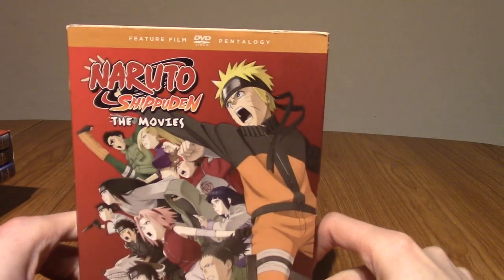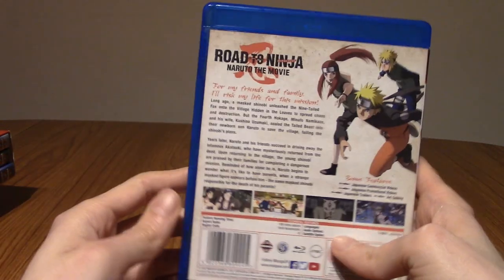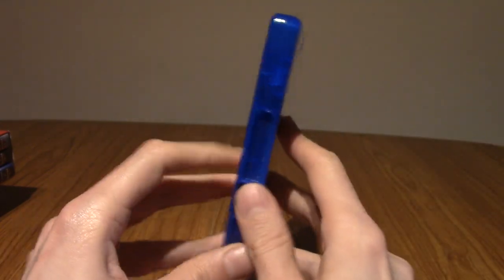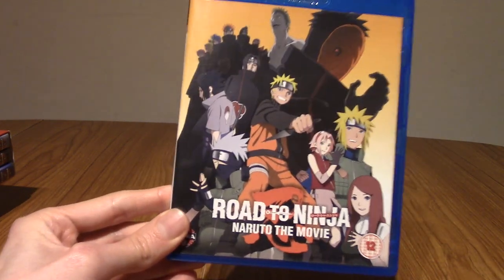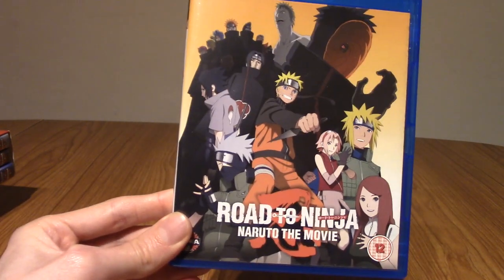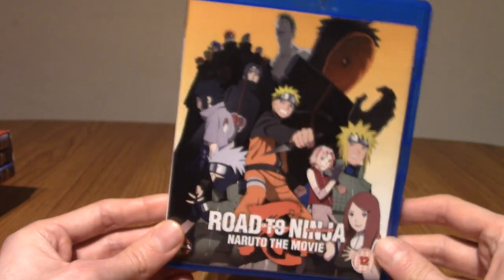I also have the Blu-ray of Road to Ninja, Naruto the Movie, which was the sixth movie. It's an alternate timeline kind of thing where they enter an alternate universe following Menema, who is sort of evil Naruto. It was an interesting film, not the best. There was a lot of hype for it and it didn't pay off a great deal, but the last fight was pretty nice and the animation is pretty cool. I kind of wish more series did alternate universe things. Not a bad movie, just not my favourite.